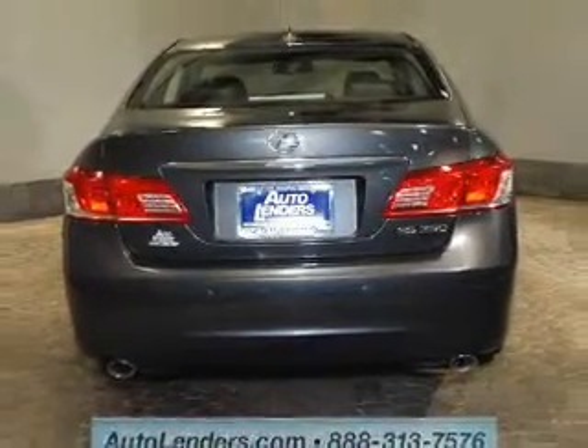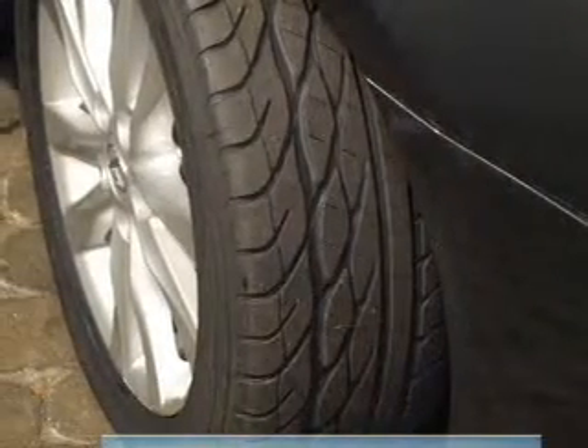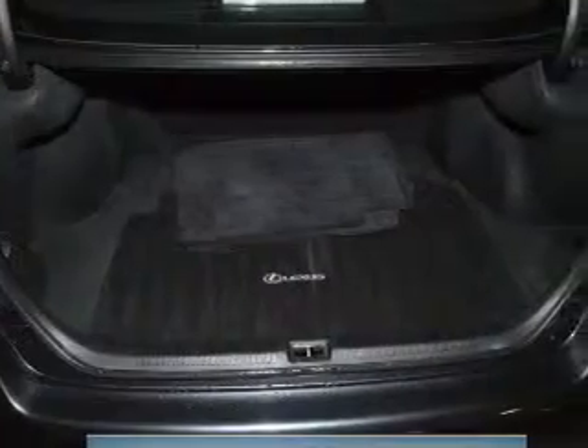Premium wheels lend a distinctive appearance. Brake safely with the anti-lock braking system. The sunroof lets fresh air in. Memory settings are just one of the extras.